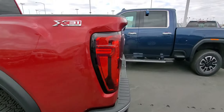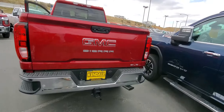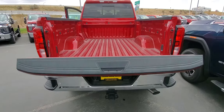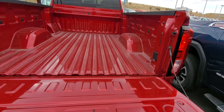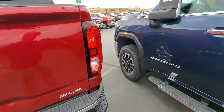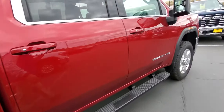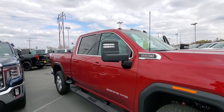Crew cab, full four doors, rubber mats in the back, and a slick bed — no puck system or anything. It has the X31 off-road package and a standard tailgate with push button release. Down she goes — doesn't have the power back-up, so it's a standard SLE tailgate.